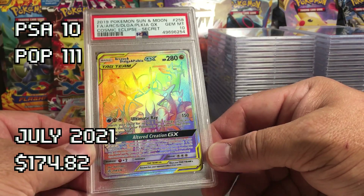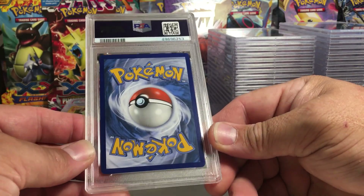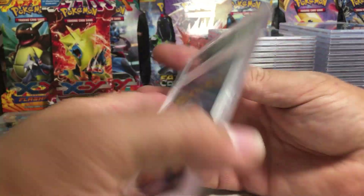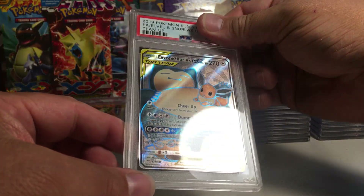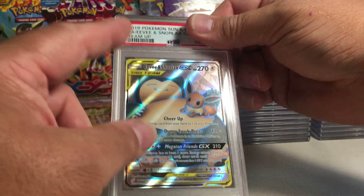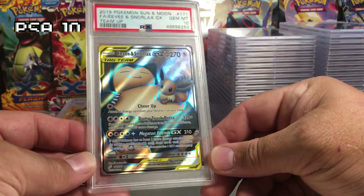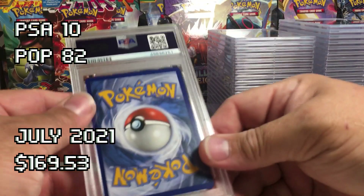This one — back looks great, crisp, no whitening, very nice looking edges and everything. It's the Eevee and Snorlax, from a different eBay purchase. It could be shifted down slightly, but this grader has been giving tolerance on centering when the backs have been this good. I'm going to guess a 10. Yeah — PSA 10 on the Eevee Snorlax!